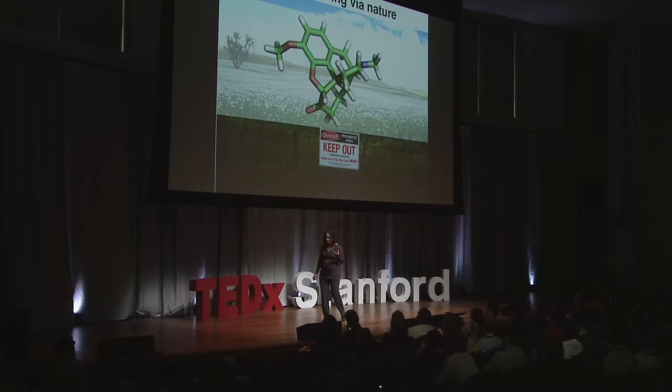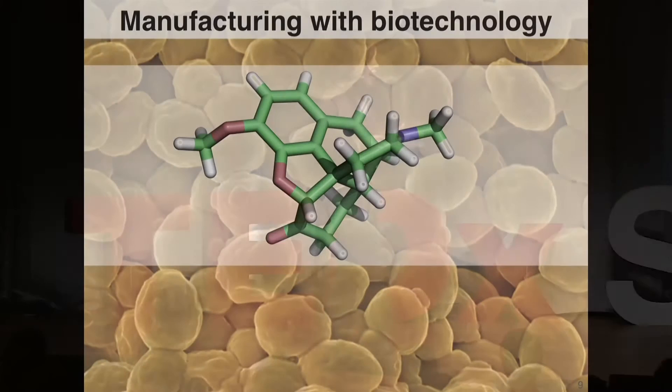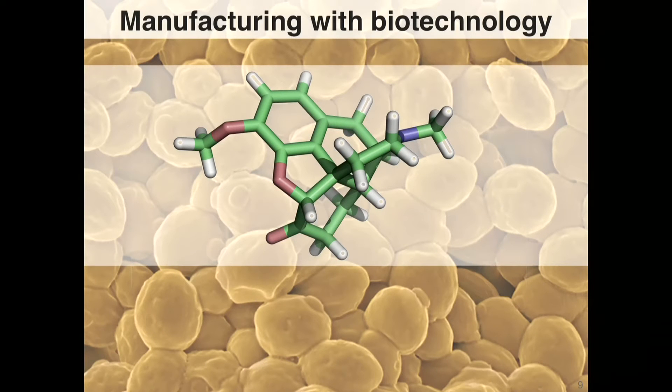We started this journey about 10 years ago and asked a seemingly simple question: could we shift from a manufacturing platform based on growing vast amounts of a drug crop, and instead ask a simple single-celled organism like baker's yeast to make compounds we could use as medicines directly, with improved properties?